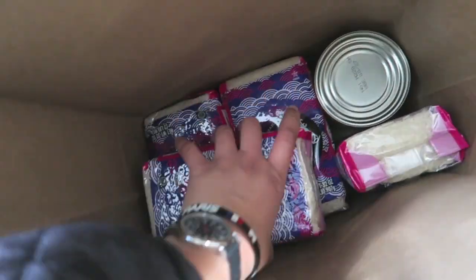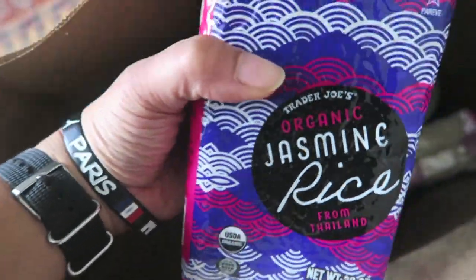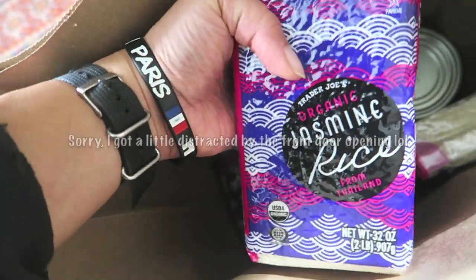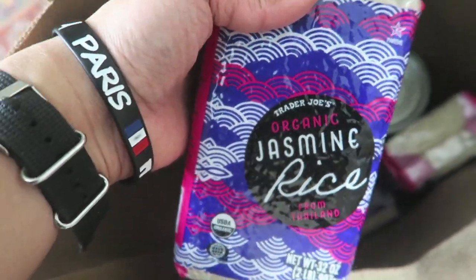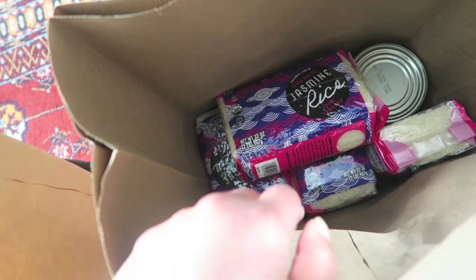The organic jasmine rice from Trader Joe's is $3.49 each for two pounds - it's the cheapest rice you can find anywhere. I really like getting my rice at Trader Joe's.